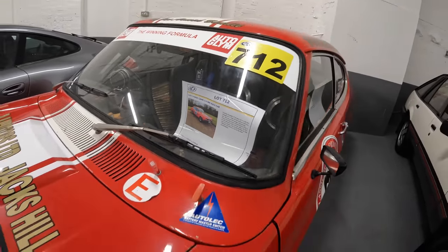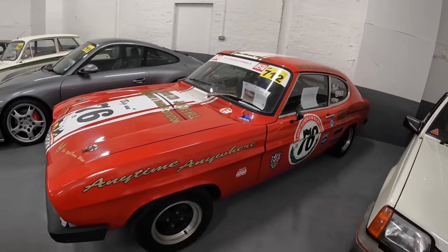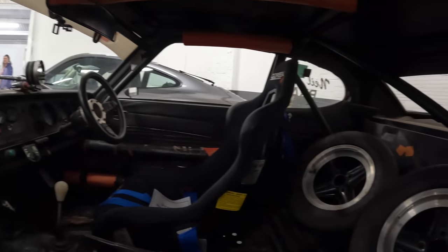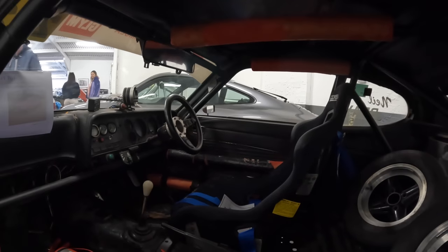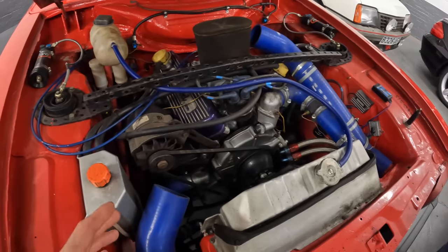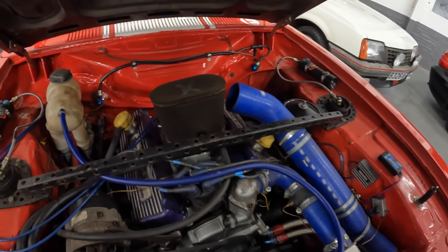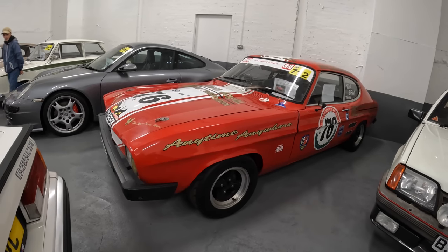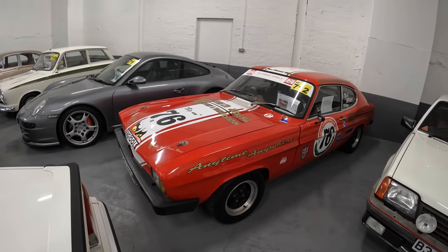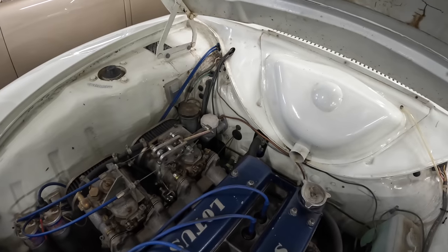Looking around another Capri, but this one is a polar opposite — it's a 1971 Ford Capri 3-litre set up as a rally or race car, with a fitting number plate. The interior is completely stripped out with a big cage and one bucket seat. It has a 3-litre V6 engine, and the silicone hoses are purely to let more air in towards the filter. The V5 needs to be applied for, and the estimate is £18,000 to £22,000.